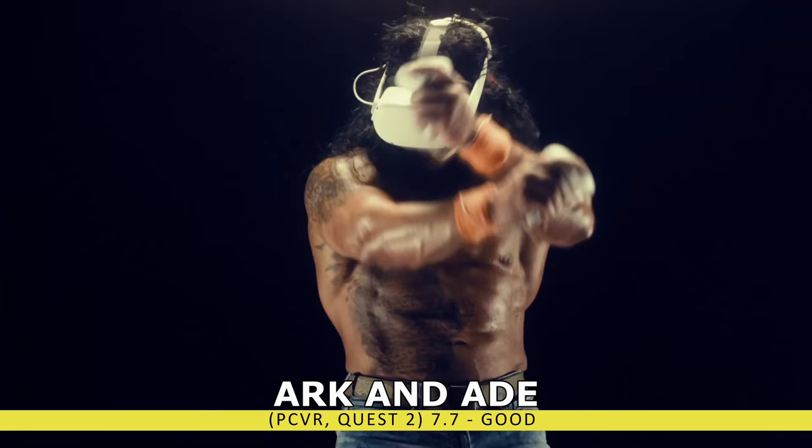If you enjoy the more traditional games, we have Alvo — VR's Call of Duty. This online shooter is exactly what you're expecting. There are multiple different weapon loadouts to equip, unique perks, and the classic gameplay shooter modes. Go ahead and get your online shooter fix with up to 10-player combat.